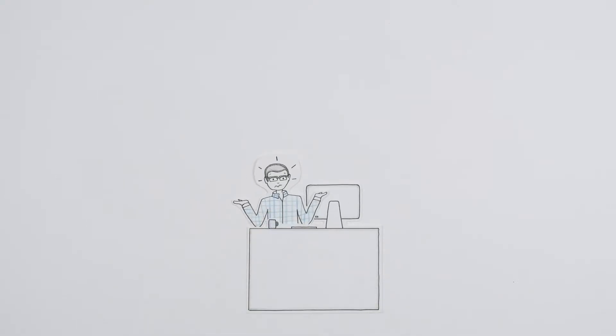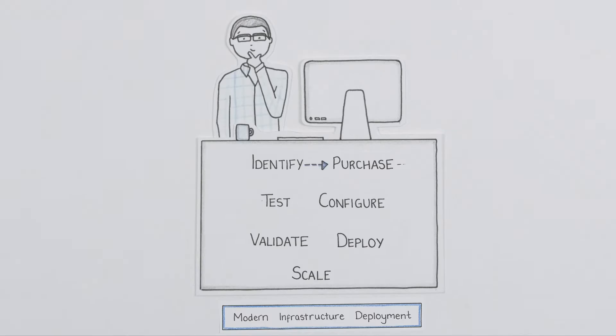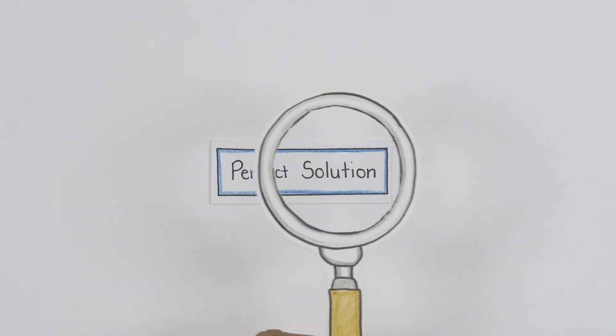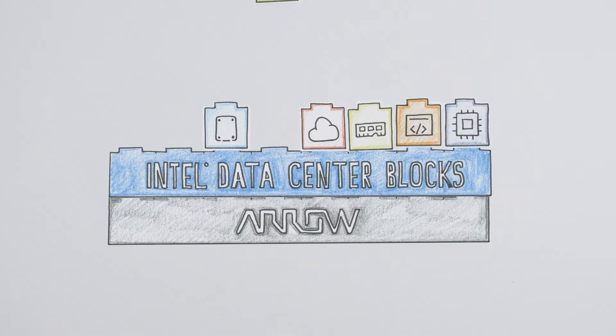Deploying modern infrastructure for your customers isn't exactly easy, but what if it were? What if you could spend less time dealing with all of the complexities and more time focused on delivering the perfect solution? Well, with Arrow and Intel Data Center Blocks, you can.